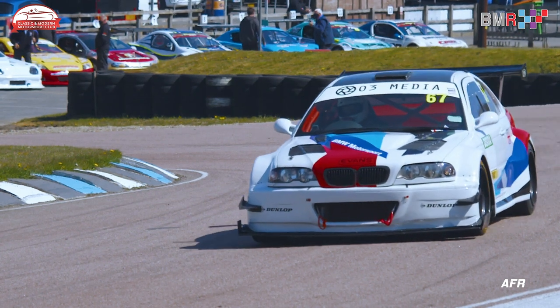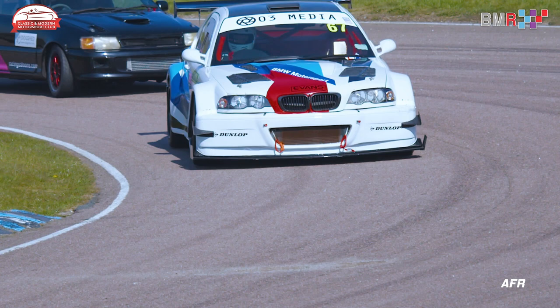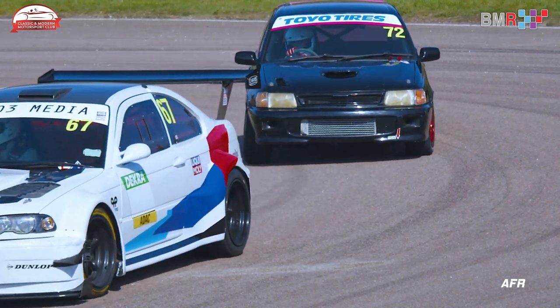Nonetheless, a very good race once again from Andrew McKenzie, continuing on from that stellar performance in qualifying to take home second place on the road after a great drive around Lydden Hill.